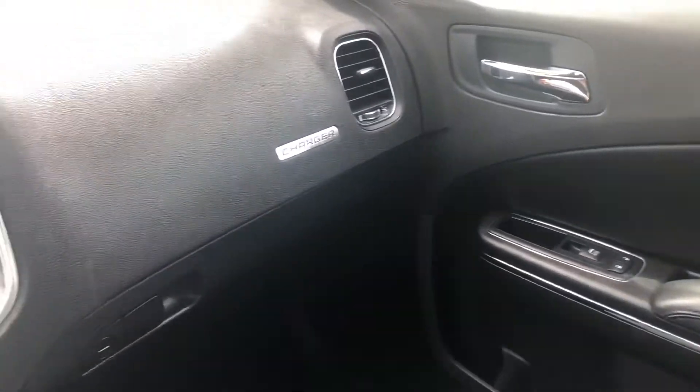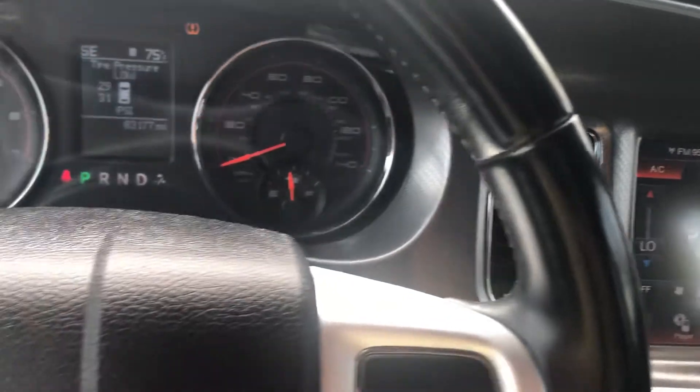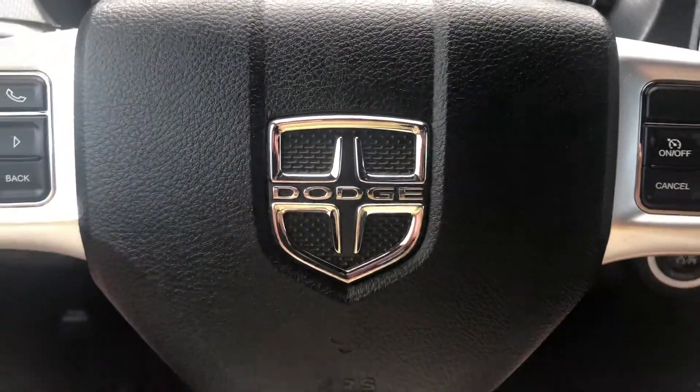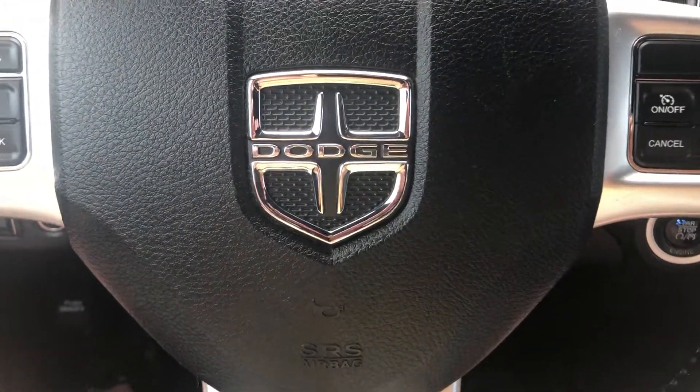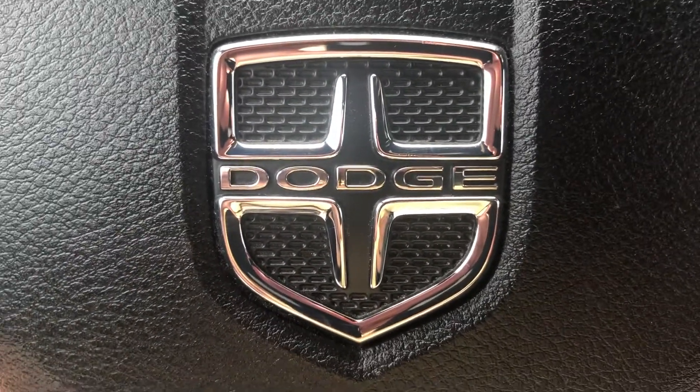Stop by ARJ's and get this Charger before it's gone. If you'd like to finance, we'll take care of you — whether you've had bumps in the road, bad credit, or somewhere in between, we have options for everyone. We are easy to find, two and a half miles west of downtown Cleveland on the rain, next to the West 65th RTA exit, so by car, bus, or train, it's easy to get to ARJ's.